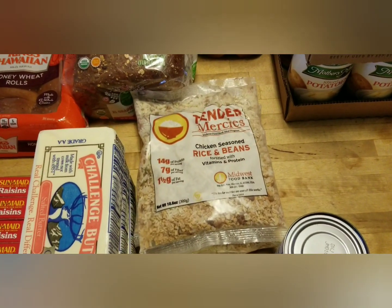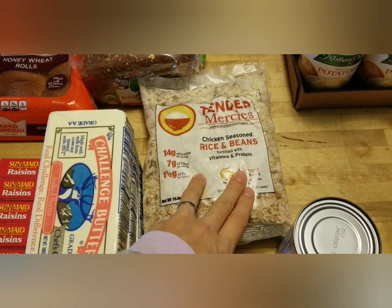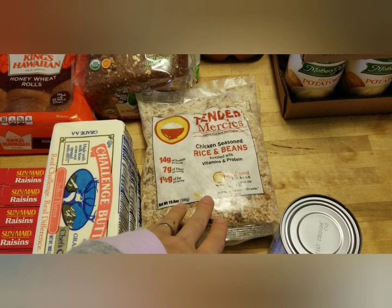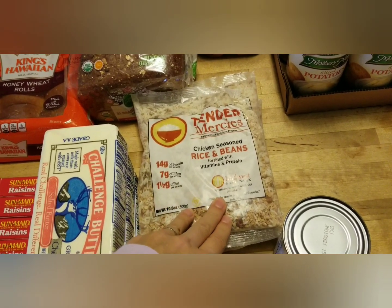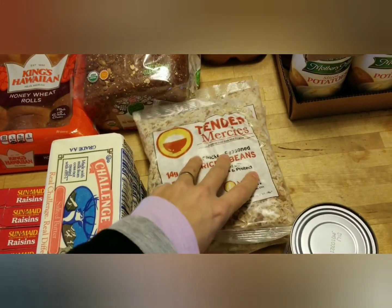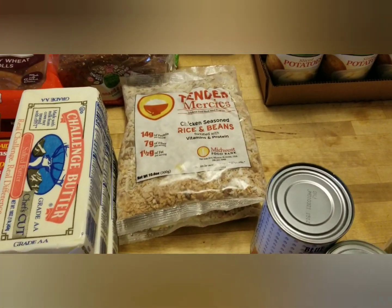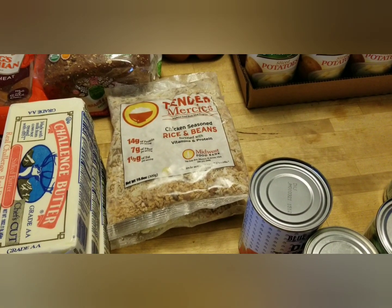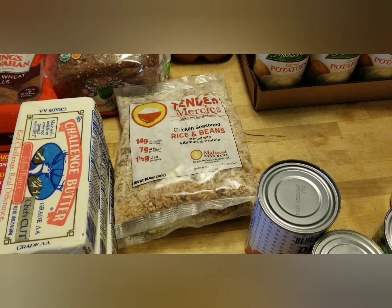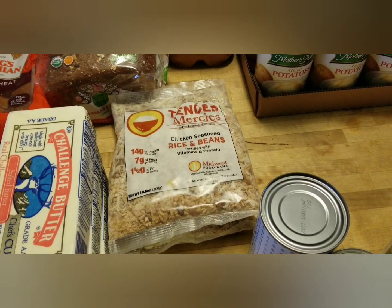There are three bags of chicken seasoned rice and beans, fortified with vitamins and protein — great if you're going days between meals. I think it would be really good made into soup, maybe with a can of sweet corn and some diced carrots for a hearty meal. They're also shelf stable, which is awesome — useful in winter if the power goes out, as long as you have a fire or grill to boil the water needed to cook them.